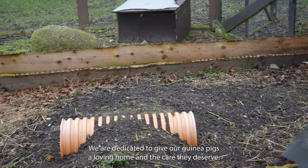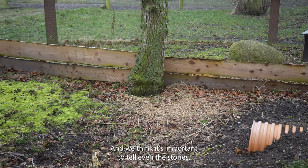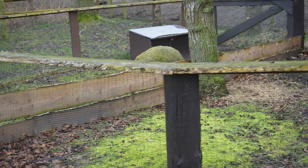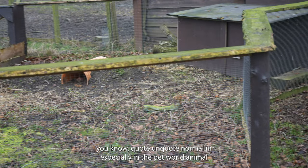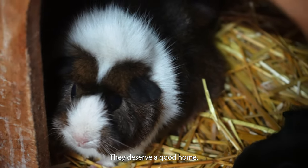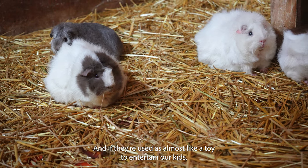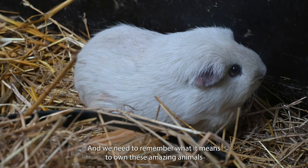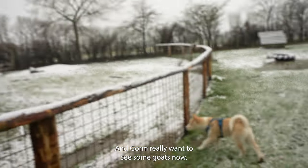We are dedicated to giving our guinea pigs a loving home and the care they deserve, and we think it's important to tell even the stories of the less exotic or more quote-unquote normal animals in the pet world, like guinea pigs. Because it doesn't matter what kind of animal it is — they deserve a good home, they deserve a good life. If they're used almost like a toy to entertain our kids, we need to remember our commitment and what it means to own these amazing animals. And Gorm really wants to see some goats now!